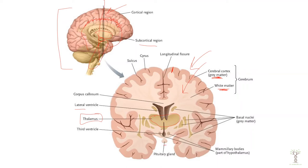We have our pituitary gland and our hypothalamus region between the thalamus and the pituitary, and then over here we have our basal nuclei. Sometimes this is called basal ganglia.